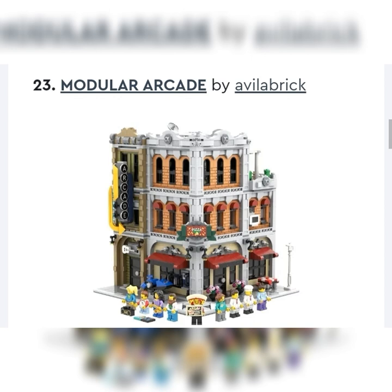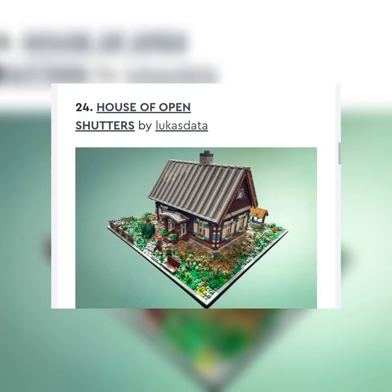Next up, we've got the Modular Arcade by Vila Brick. Really well done — I like it. It fits and it's a corner modular. They have come out with a bunch of corner modulars lately. My problem is, again, it's a modular. Does LEGO make modulars through Ideas, especially more regular ones like that? Probably not. So I would say very unlikely, but props — it looks great.